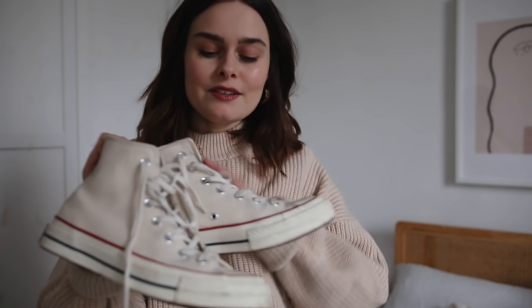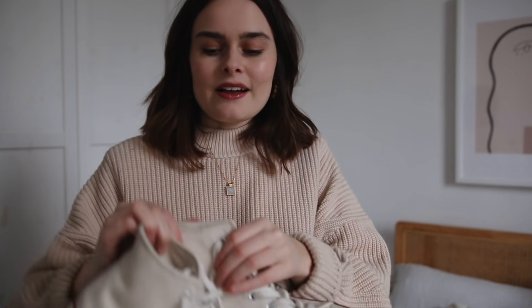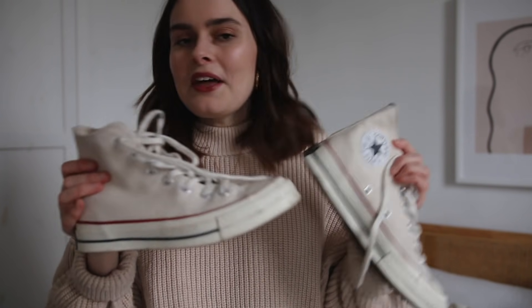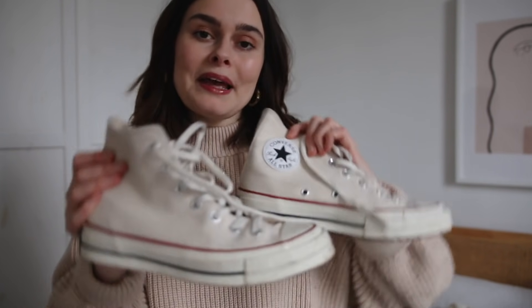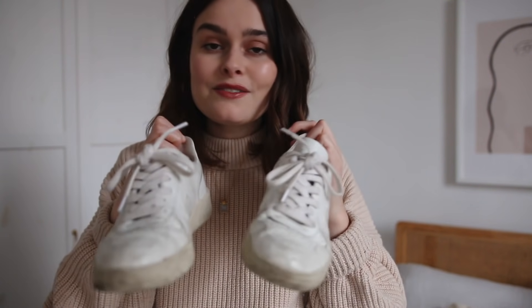Then I have my Converse — these are a relatively new addition but boy do they get a lot of wear. I think these are my current favourite pair of shoes because I can put them with jeans, with skirts, with anything. They're like a perfect wintry-but-not-wintry shoe that'll go in all seasons. So cute — they're parchment color, I'll link them below.